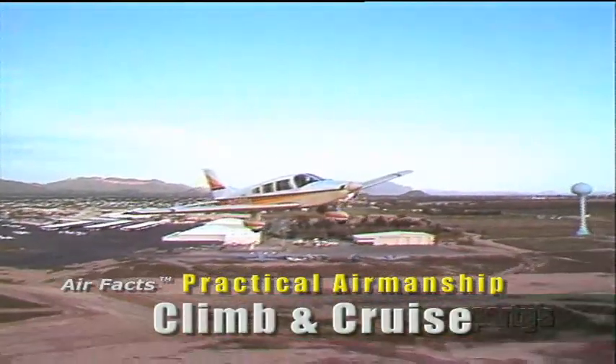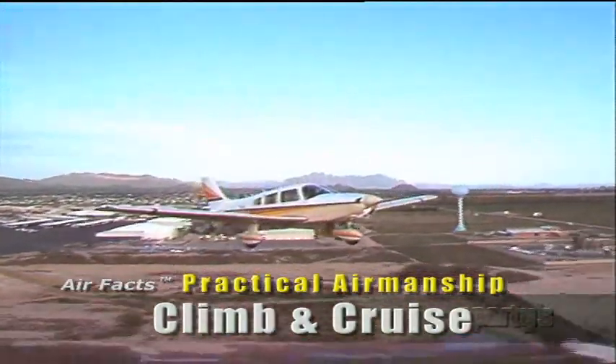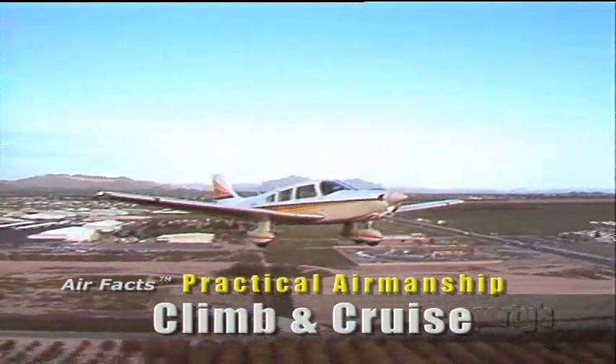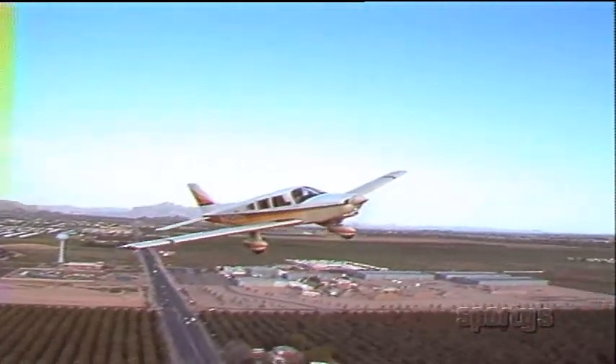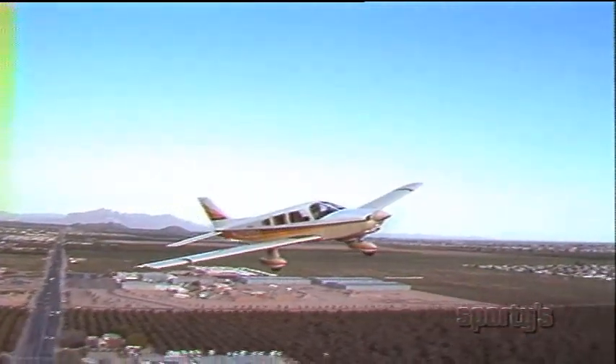Let's pick up at 1,000 feet above the ground, where we have gently reduced power from the takeoff setting to normal climb power. If it's a pretty day, just follow the logical direction of turn to the initial heading, abiding by any traffic pattern posted for the airport.